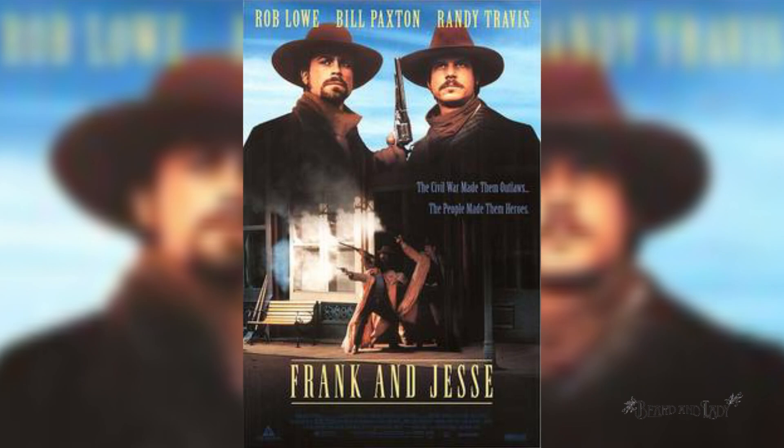Right behind us before we walk in, these windows with the bank signs were in the movie Frank and Jessie. I think I might leave them since it's a part of the unique history of the hotel. Come inside and let me show you what we've got going on.